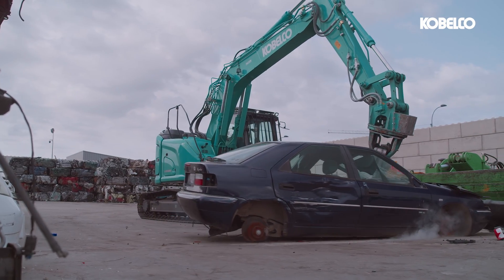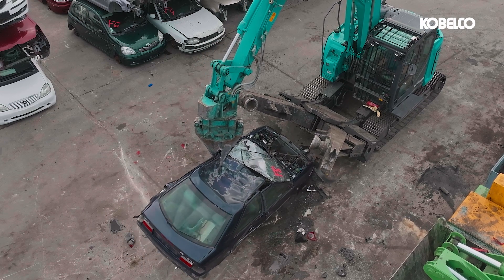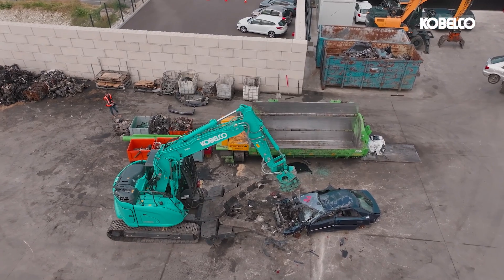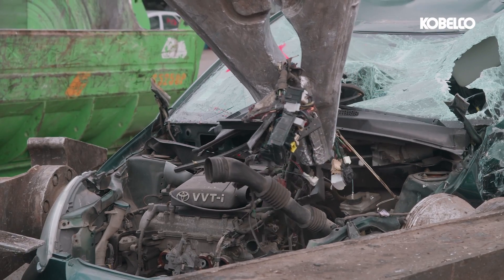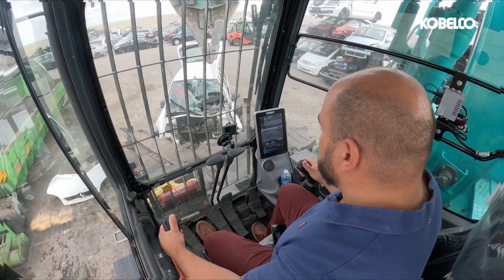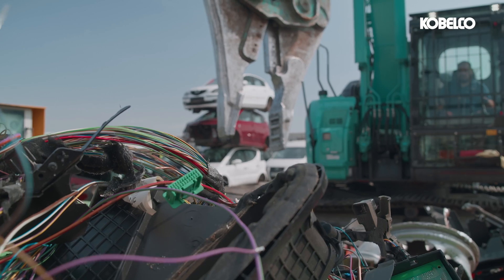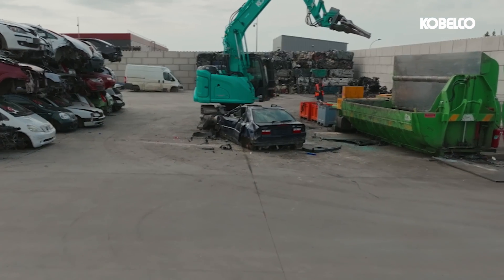Crafted from top-grade materials, it's engineered to tackle heavy-duty dismantling tasks, ensuring unparalleled longevity and durability. A closer look reveals the dedication to quality. With the SK140SRD-7's exceptional smoothness and precision, it truly excels in the delicate task of removing wiring harnesses. This critical feature guarantees meticulous workmanship, setting a new standard for precision in the dismantling industry.